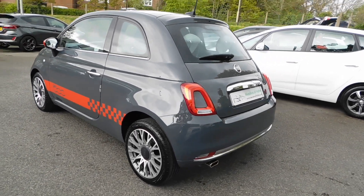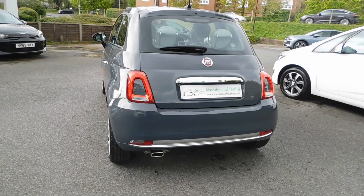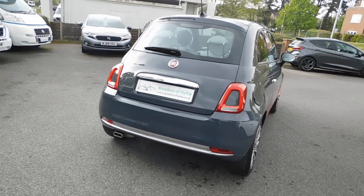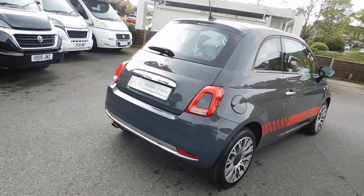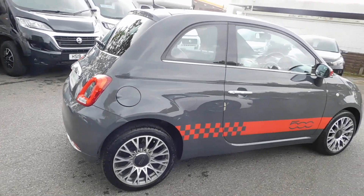It has a full service history, being serviced every year. It's got sat nav, DAB, rear park assist, and a nice cross-spoke alloy wheel. It has a leather and cloth interior trim which is really nice.